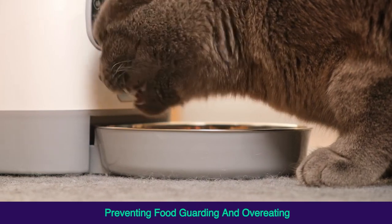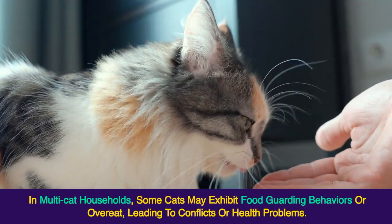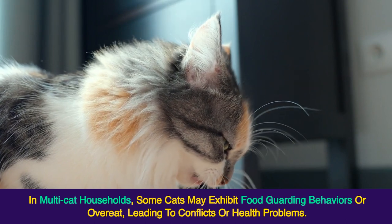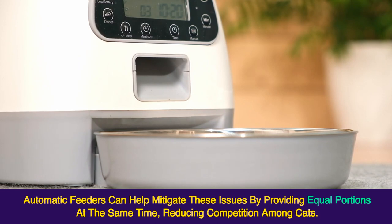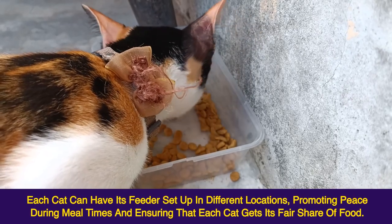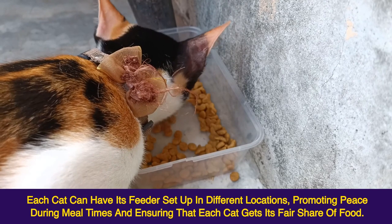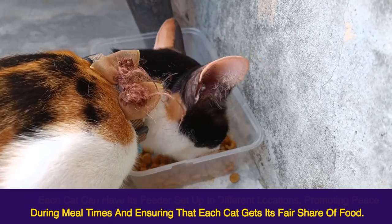Preventing Food Guarding and Overeating. In multi-cat households, some cats may exhibit food-guarding behaviors or overeat, leading to conflicts or health problems. Automatic feeders can help mitigate these issues by providing equal portions at the same time, reducing competition among cats. Each cat can have its feeder set up in different locations, promoting peace during meal times and ensuring that each cat gets its fair share of food.